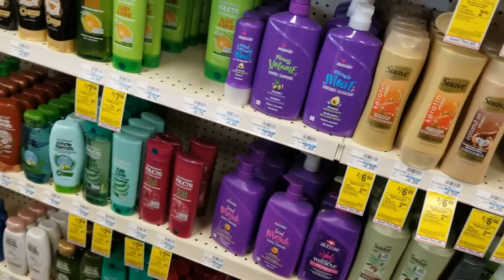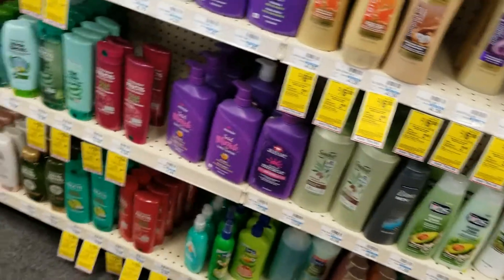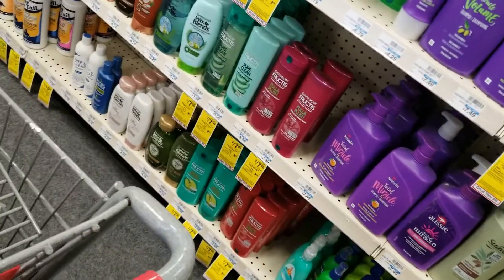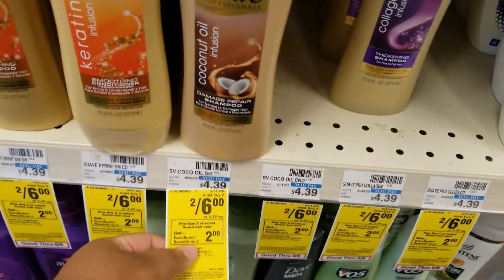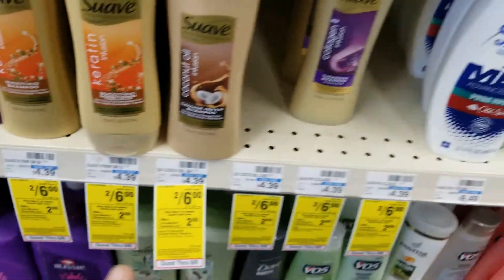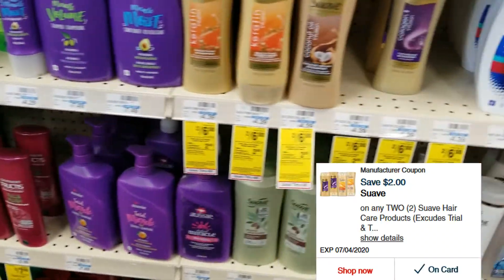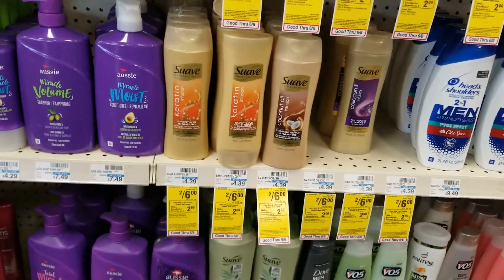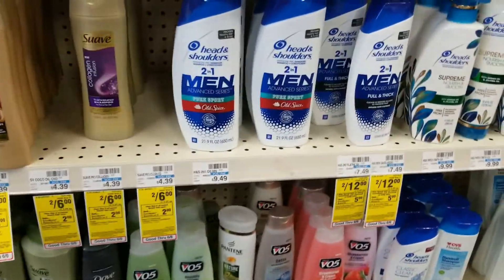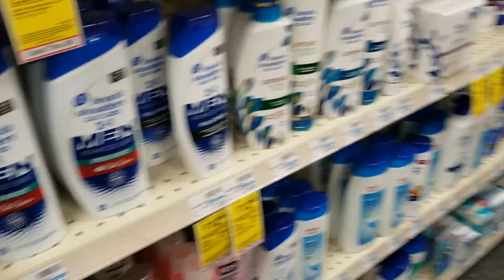We're still here at CVS and this video is going to cover deals you can do this week that I thought were really good. The first thing we're going to get is Suave — if you buy two you'll get two dollars in extra bucks. They're currently on sale two for six dollars, and there's a two dollar digital coupon on the app. I'm going to grab two of these.